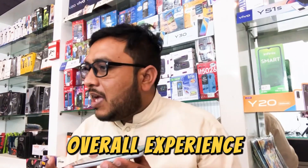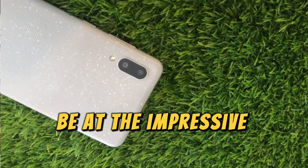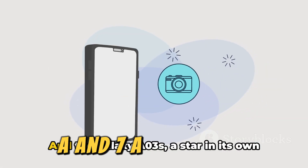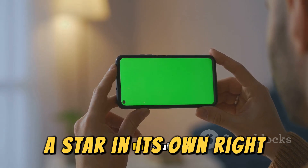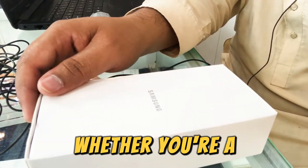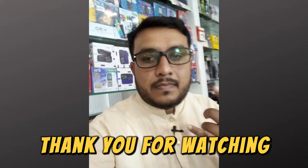So there you have it folks — five of the best-budget smartphones in 2024. We've taken you through a detailed tour of the Google Pixel 6a, Google Pixel 7a, Samsung Galaxy A14 5G, Samsung Galaxy A54 5G, and Samsung Galaxy A03s. Each of these models brings something unique to the table, be it the impressive camera quality of the Pixels, or the battery longevity and 5G readiness of the Galaxy models. The Galaxy A14 and A54 shine bright with their 5G capabilities and stunning display, and the Galaxy A03s offers robust performance for its price point. In the end, the best-budget smartphone for you is the one that fits your individual needs and budget. Thank you for watching — don't forget to subscribe to our channel for more tech insights.